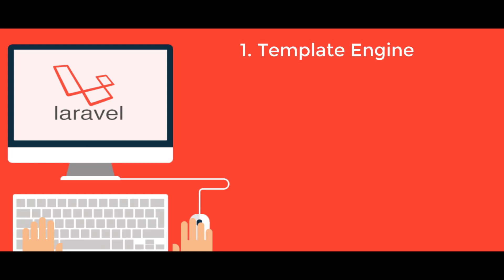Features of Laravel — Template Engine: Laravel framework is highly acknowledged for its built-in lightweight templates which can be used to create wonderful layouts using dynamic content seeding. It provides multiple widgets incorporating CSS and JavaScript code with robust structures. Laravel templates are designed to create both simple and complex layouts with distinctive sections.